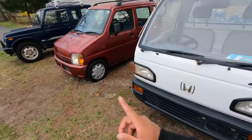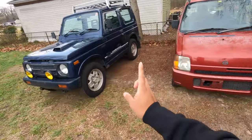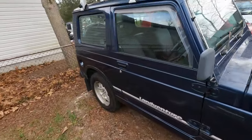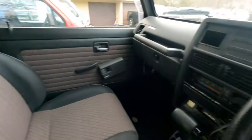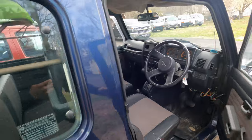The Wagon R is on eBay right now — I'll put the link in the description if anybody wants that. That might sell for like four or five grand. And then the last car that's part of it is the Suzuki Jimny that you guys saw last time as well. This one's an automatic, has power windows, and 154,000 kilometers.